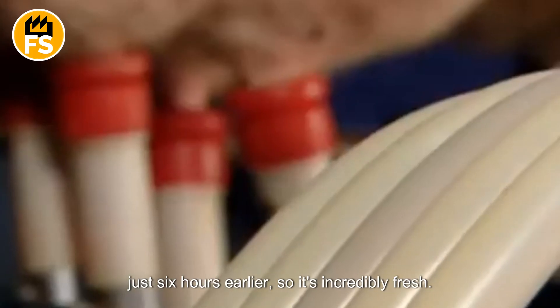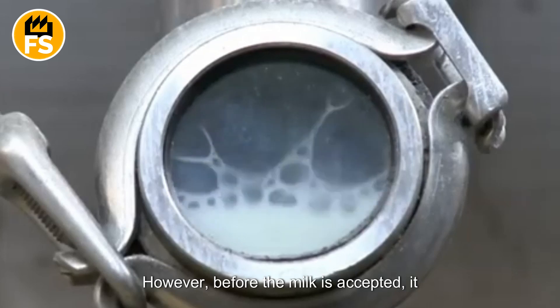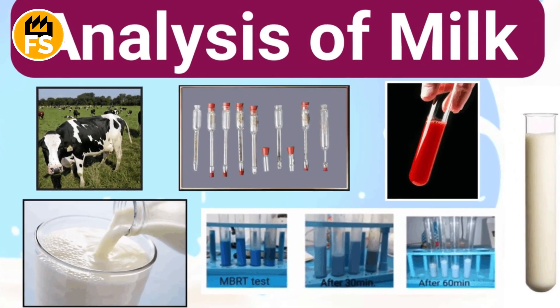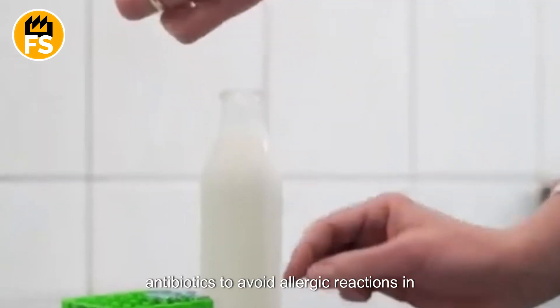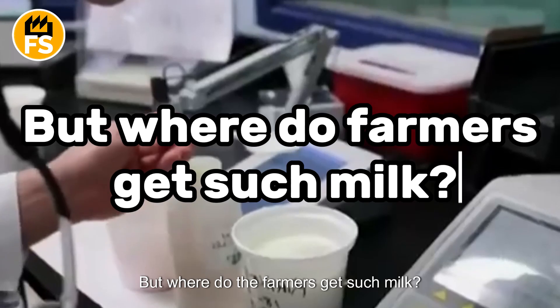Most of the incoming milk was collected just six hours earlier, so it's incredibly fresh. However, before the milk is accepted, it undergoes lab testing. The fat and salt content must meet factory standards, and the milk must be free of antibiotics to avoid allergic reactions in some people. But where do the farmers get such milk?